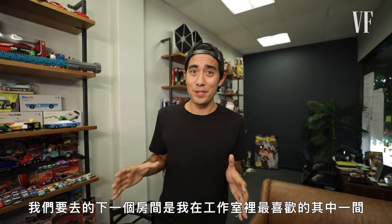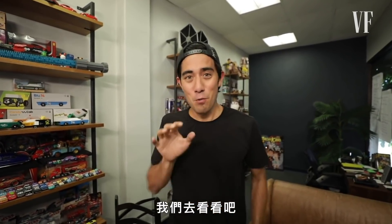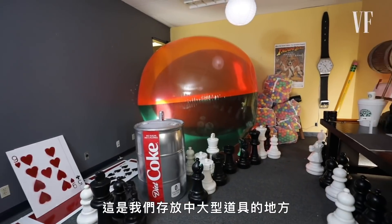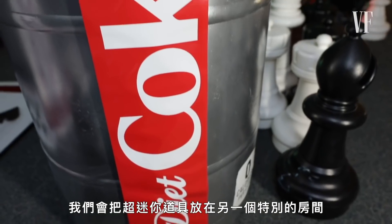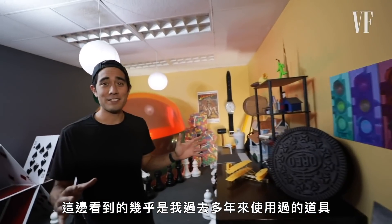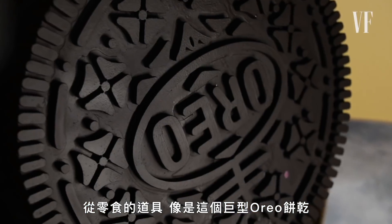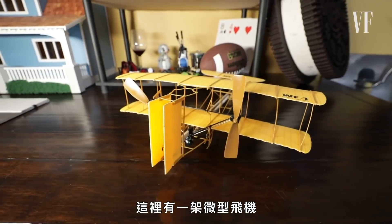This next room is one of my favorites in the studio — it stores some really fun treats. This is where we store our medium to large props. The extra small props are in a special other room which I'll show you in a second. In here you can see pretty much all the props I've used over the years, ranging from snack items like this giant Oreo, to this little miniature plane.